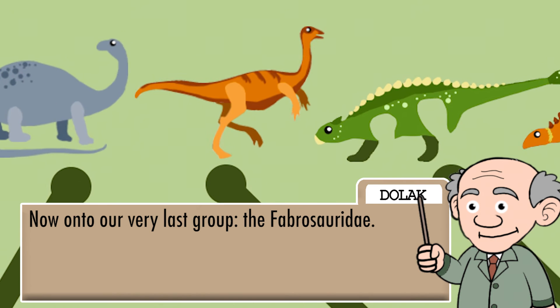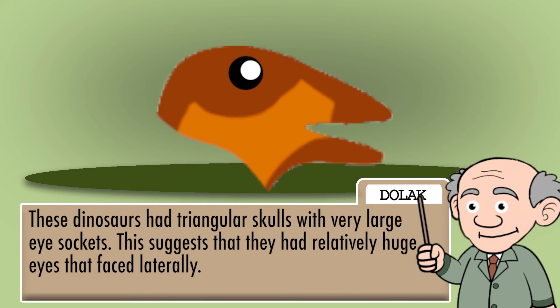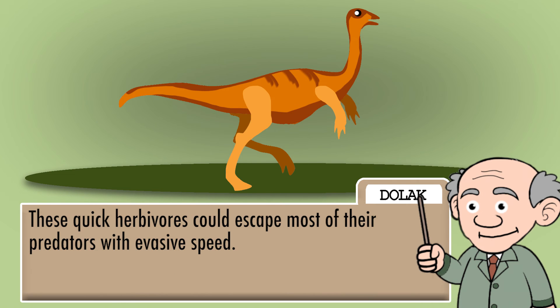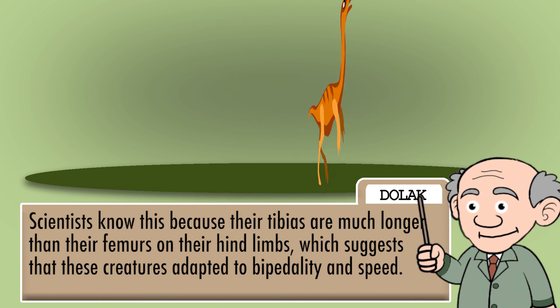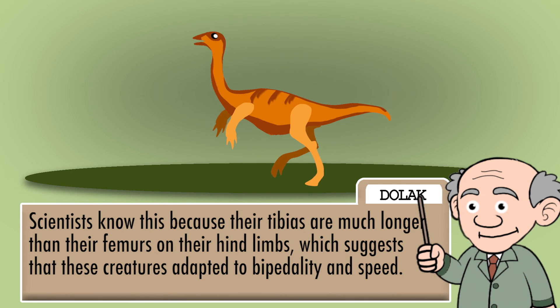Now on to our very last group, the Fabrosauridae. These dinosaurs had triangular skulls with very large eye sockets. This suggests that they had relatively huge eyes that faced laterally. These quick herbivores could escape most of their predators with evasive speed. Scientists know this because their tibias are much longer than their femurs on their hind limbs, which suggests that these creatures adapted to bipedality and speed.